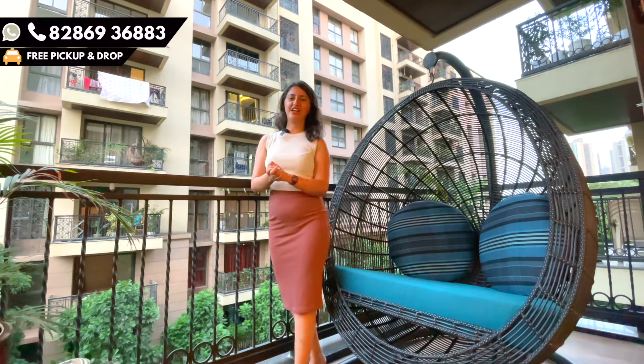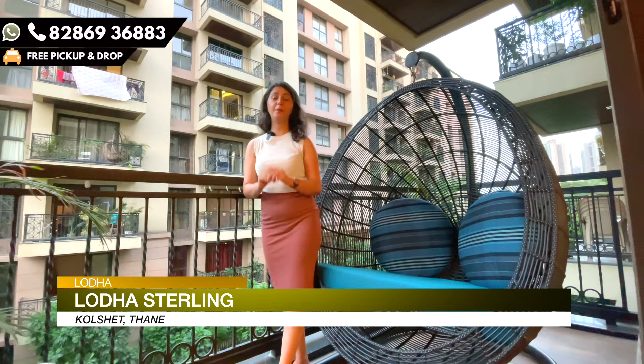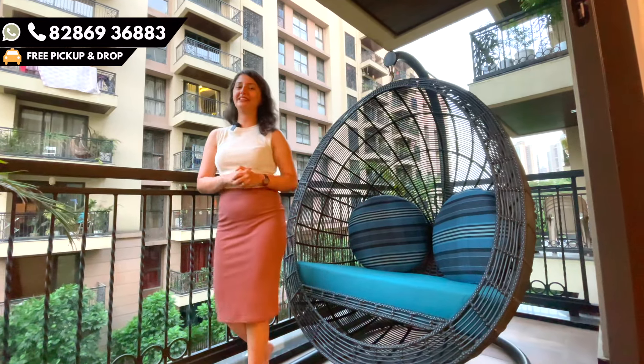Welcome back to the channel. Today we are at Lodha Sterling, a project in Thane. It is not only a project, but it is an ultra luxurious project of Lodha in Thane.